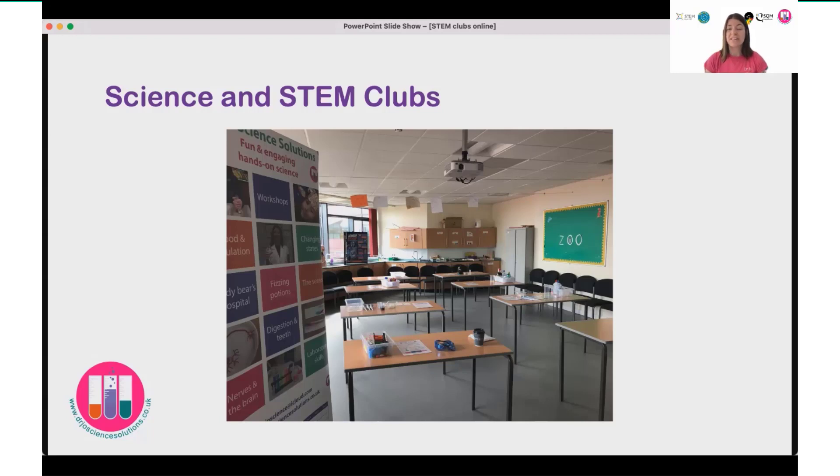We undertake a range of activities, dipping in and out of the different sciences, different topics led a little bit by the children's interests, but also structured in a way that extends the curriculum rather than replicates it. So they get to explore all sorts of different areas — very hands-on, but with lots of fundamental science underpinning it too.